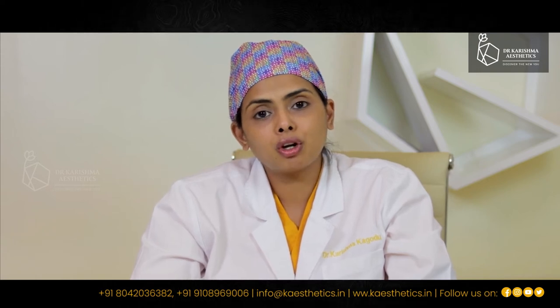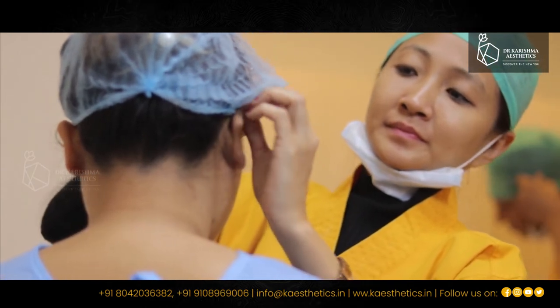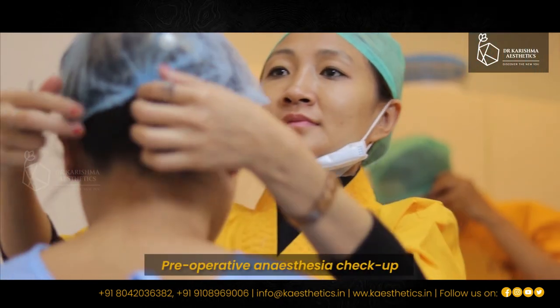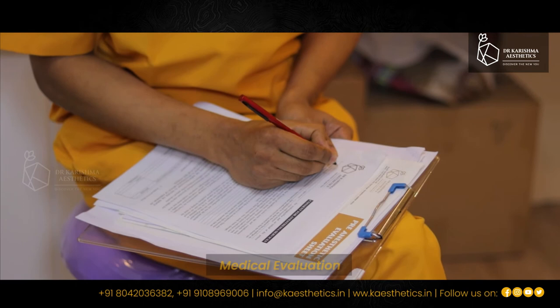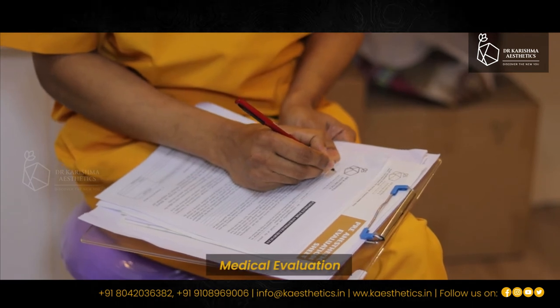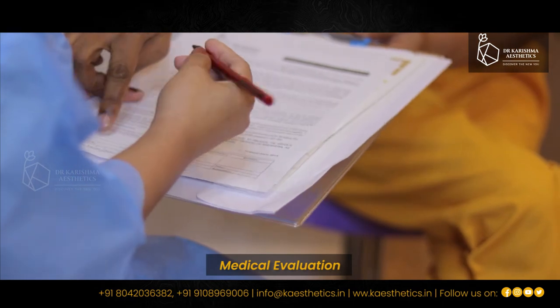Once we have done the markings on the patient and taken the pre-operative photographs, we escort the patient up to the operating recovery room where she dresses into her patient clothing. Our anesthetist then does a pre-operative checkup on her. While the pre-anesthetic checkup is happening in the recovery room, we are getting prepped up in the operating theatre to receive the client.